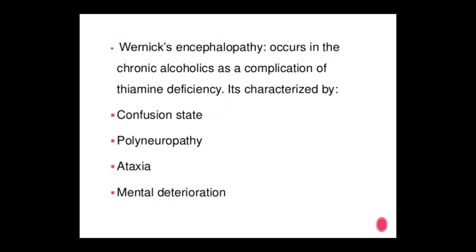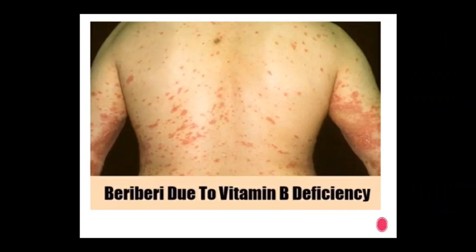Wernicke's encephalopathy occurs in chronic alcoholics as a complication of thiamine deficiency. It is characterized by confusion, polyneuropathy, ataxia, and mental deterioration — all varied manifestations due to vitamin B1 deficiency.